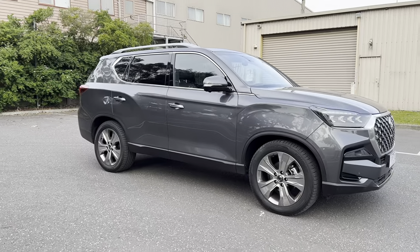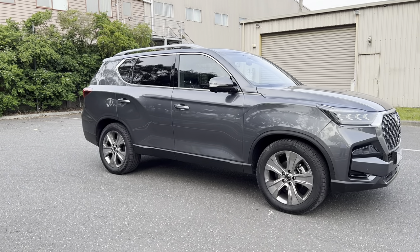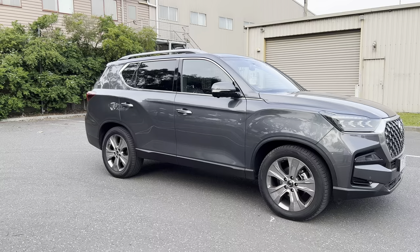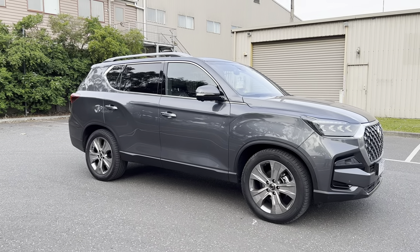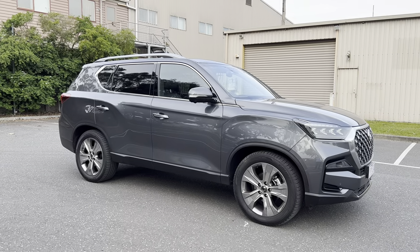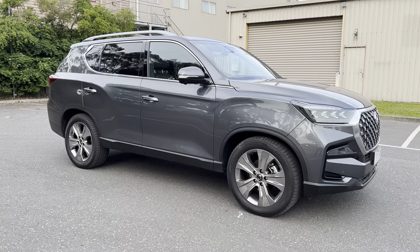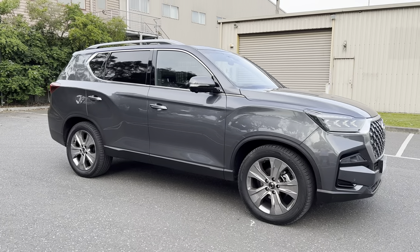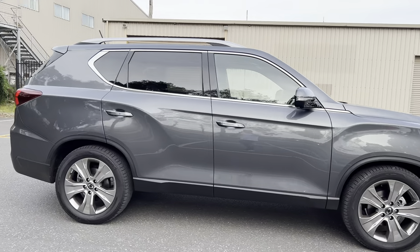Coming around the side — if you shut your eyes and don't look at the SsangYong badge, those rear and front wheel arches look like a previous-generation Toyota Kluger to me. Maybe my eyes are playing tricks, but if you took the front grille off, that says previous-gen Kluger. Not necessarily a bad thing, because Toyota sold plenty of Klugers and the styling certainly didn't put people off.